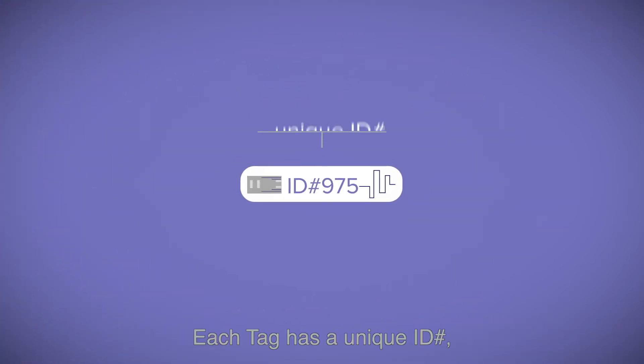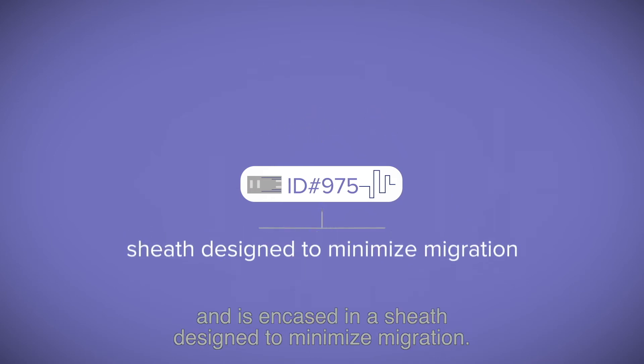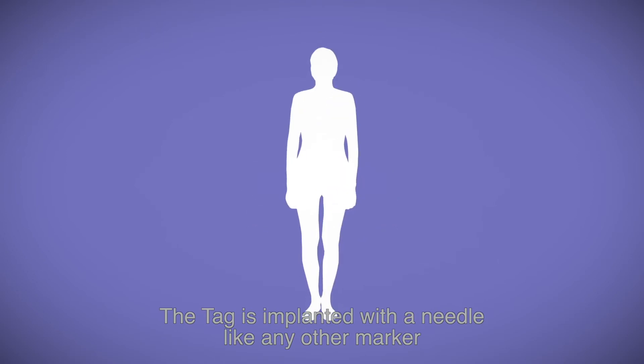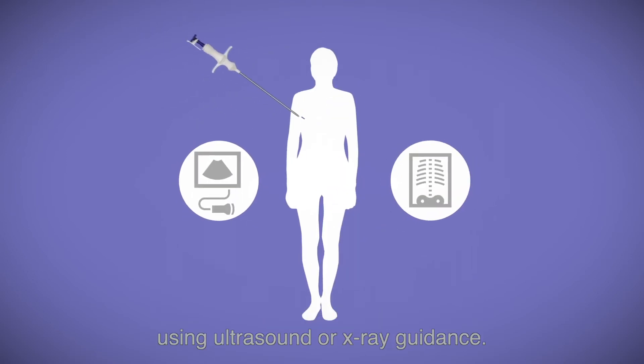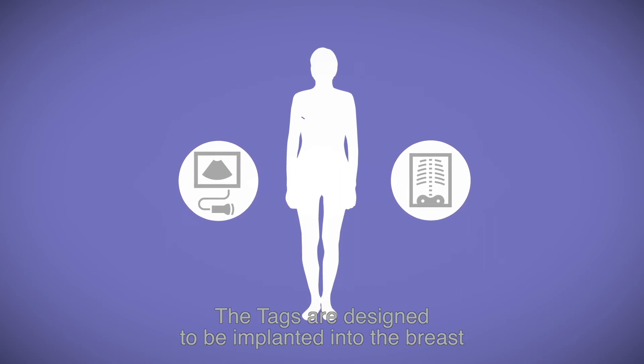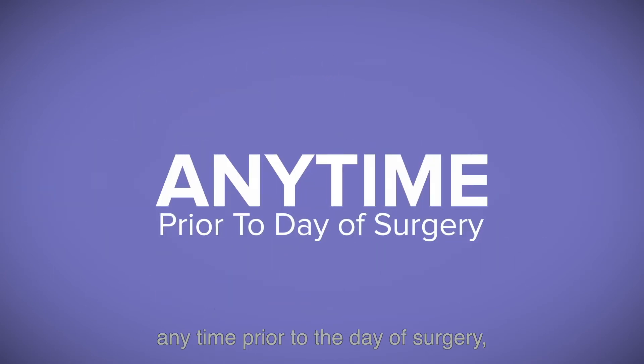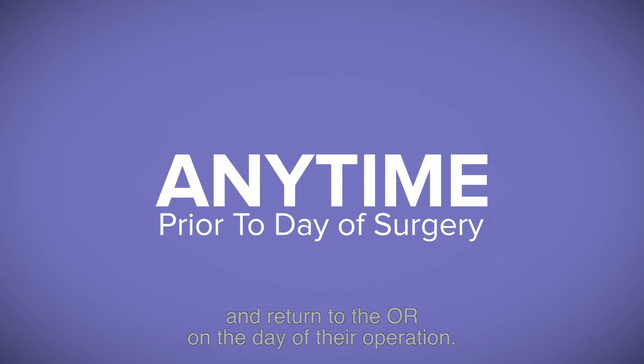Each tag has a unique ID number and is encased in its sheath, designed to keep it in its intended position. The tag is implanted with a needle like any other marker using ultrasound or x-ray guidance. The tags are designed to be implanted into the breast any time prior to the day of surgery, so the patient is able to go home and return to the OR on the day of their operation.